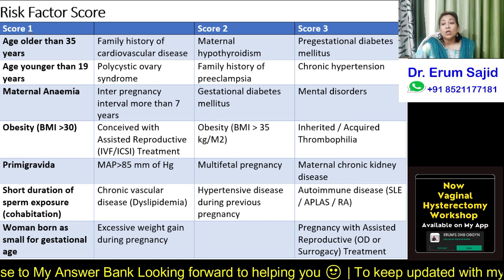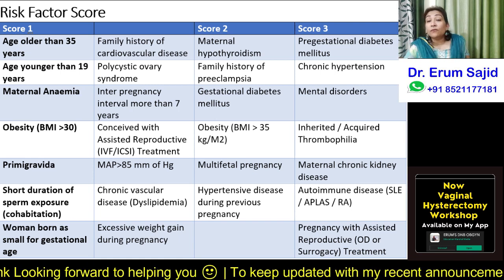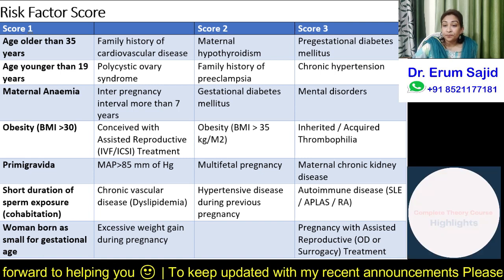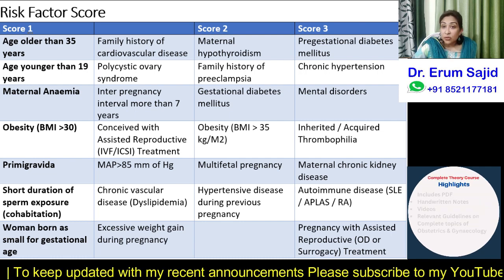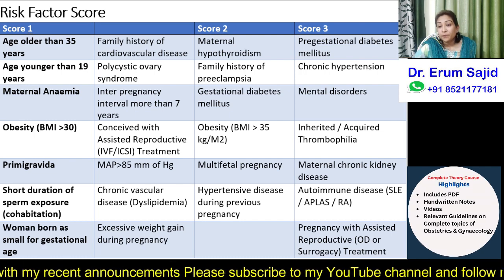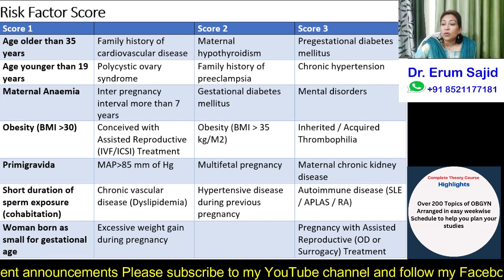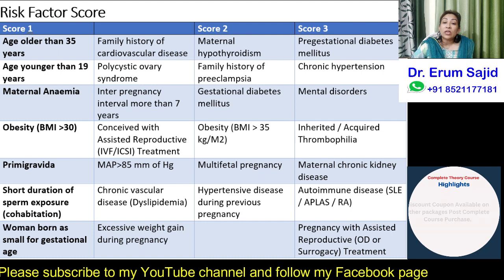There is a scoring of one, two, and three. A score of one indicates a mild risk of developing preeclampsia, a score of two indicates a moderate risk, and a score of three indicates a high risk for development of preeclampsia. I always start with the high-risk factors first.